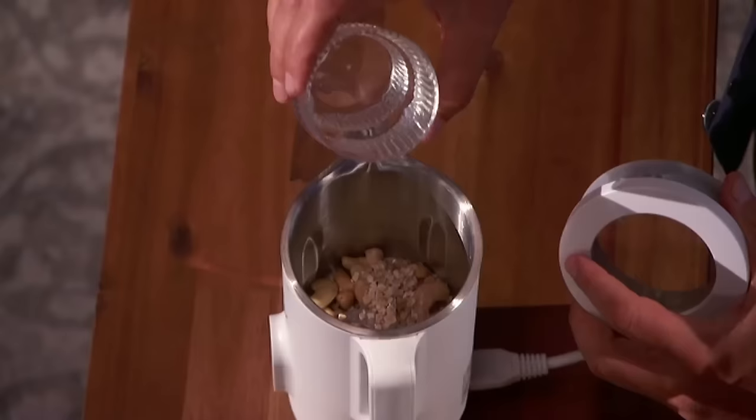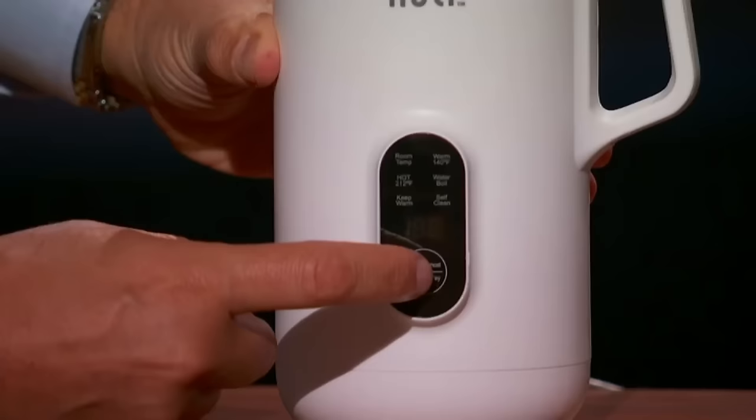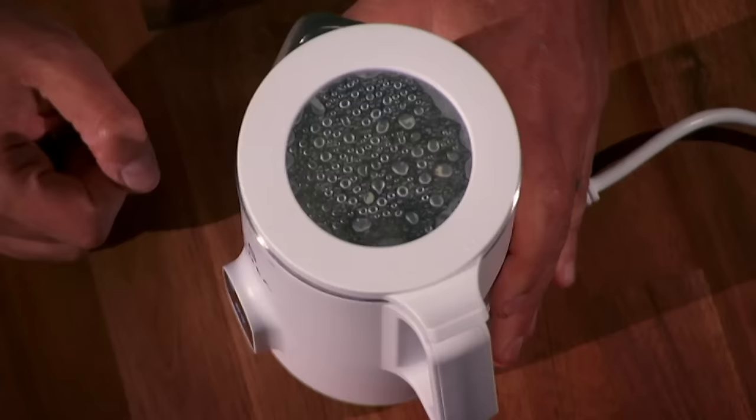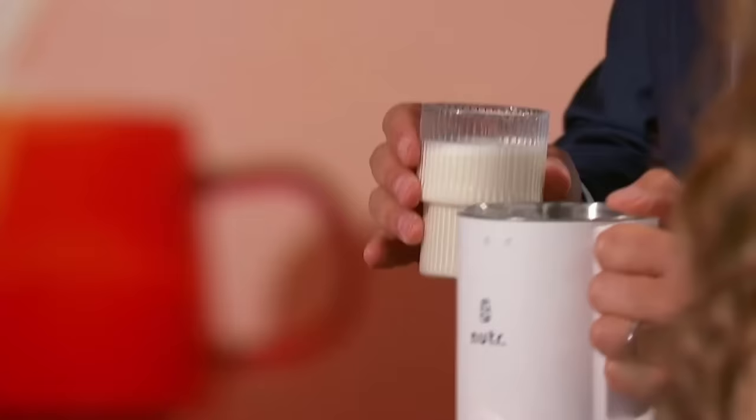And then how much water — the whole cup? You can put the whole cup. Okay, so we close it. And I tried every single one, and they all taste very pure and clean. If you just push one button... and so you let it go. It stops by itself. Oh, it is very creamy.